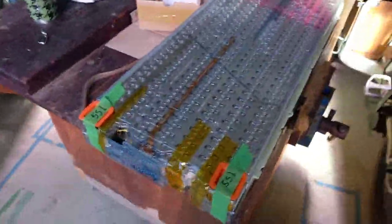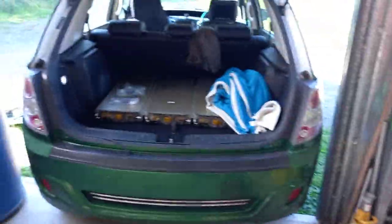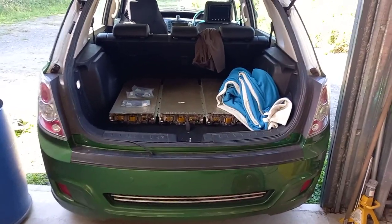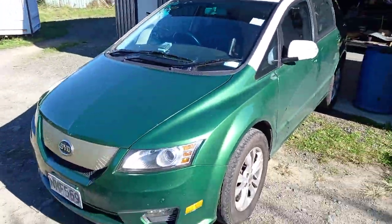A 5S Tesla module stands by awaiting judgment on what the hell it is, and three 6S Tesla modules are waiting to be delivered in the BYD electric taxi. It's all going on today.